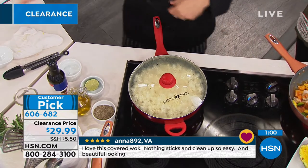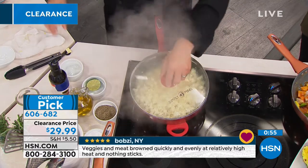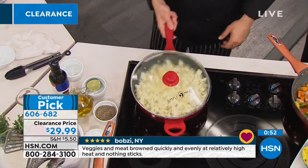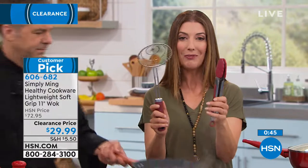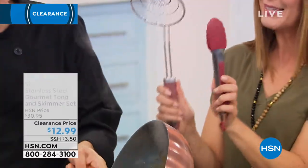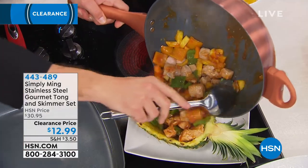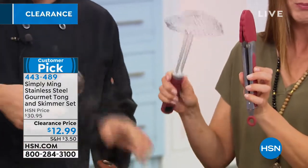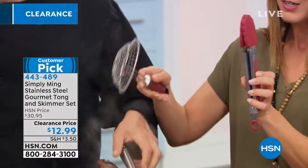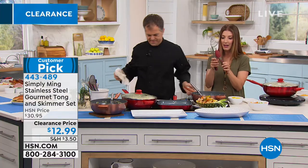We also have great utensils available. You're getting so many great values today on clearance. Here's a utensil set that's perfect to add to your wok purchase — for $12.99 you get tongs and a skimmer. They're perfect for the wok so you can toss all the rice, vegetables, or meat.